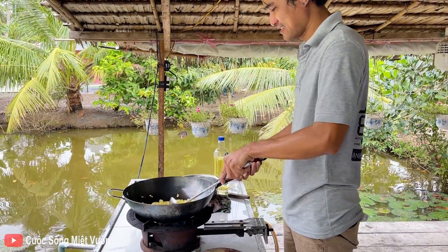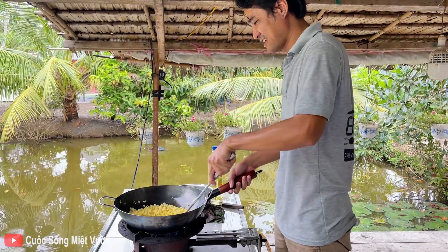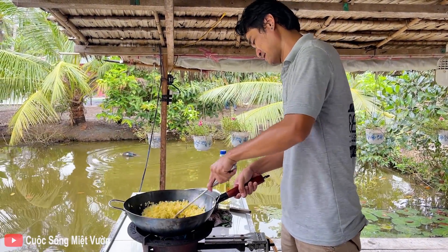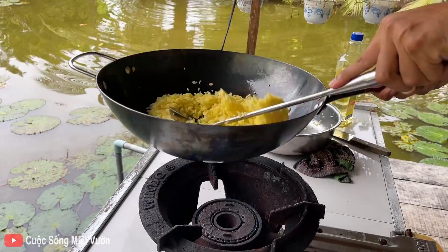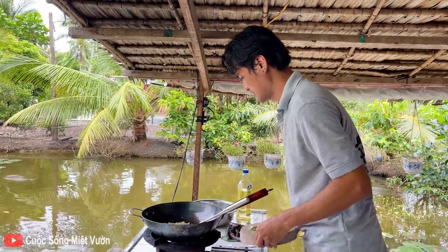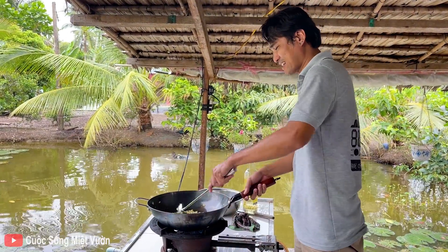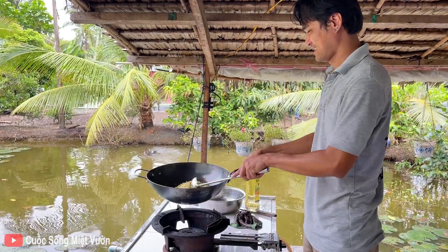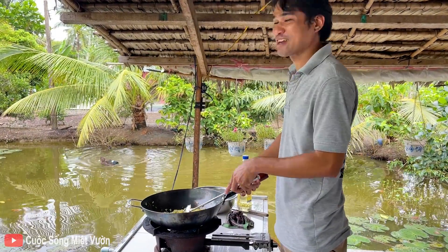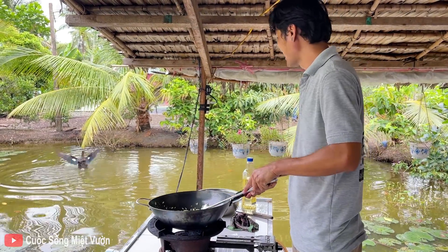Chiên trứng ra ngoài. Cơm chiên trứng tỏi. Thử coi được không? Thơm ngon không? Nặng nhọc quá. Chỉ như nấu dở mà phải mua cái chảo này được nè. Vì hắt hết rồi, mình thấy chuyên nghiệp.